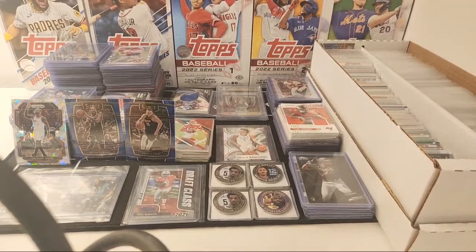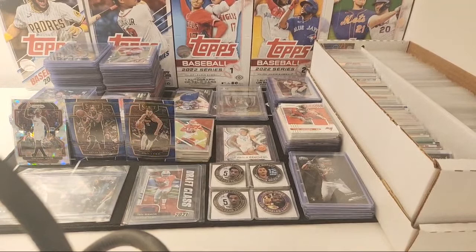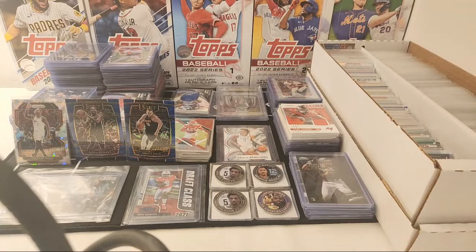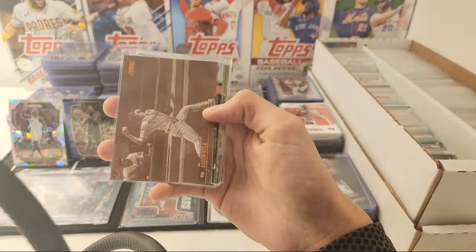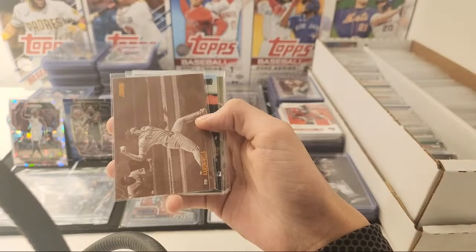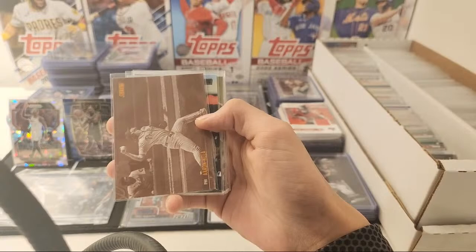I should have like one more Kershaw. Stadium Club Parallels is our next. Here are some Stadium Club Parallels. My current focus is Wander Franco — if you have any Capstone or Chronicles base. I don't have any Capstone, I haven't opened up that product, and I don't have any Chronicles base cards. I opened up a box of Chronicles Hobby.